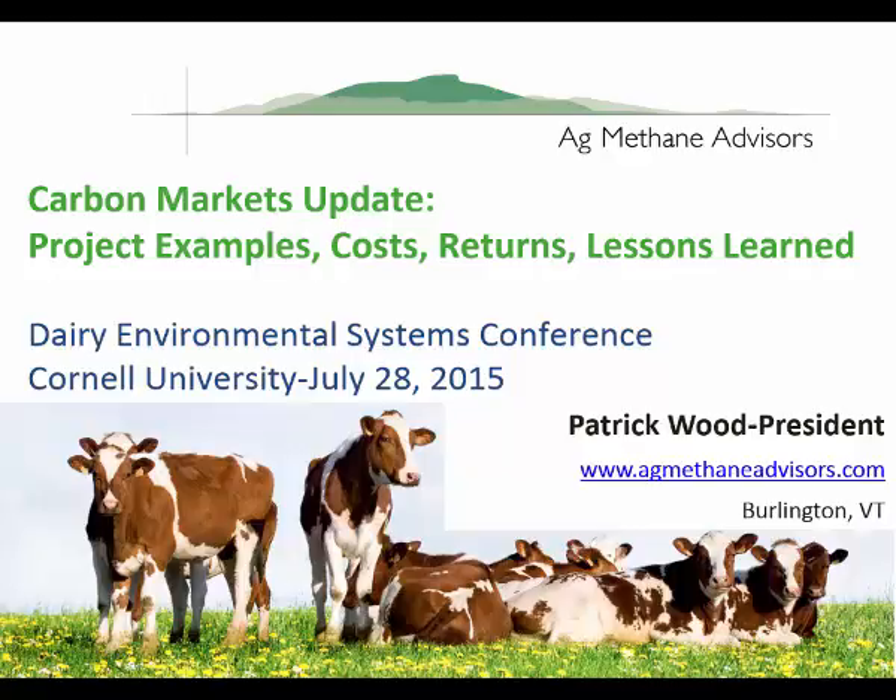Thank you to the program for having me here and Jenny for inviting. It's great to be here and great to be sharing information with all you guys. Thanks for coming.